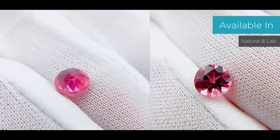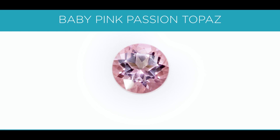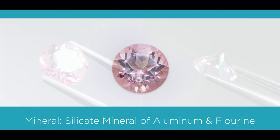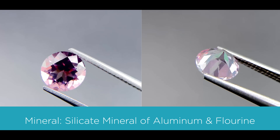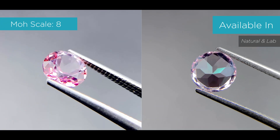The next pink stone is the baby pink passion topaz. That's a silicate mineral of aluminum and fluorine. The color is more of a light pink, it's an 8 on the Mohs scale, and it's also available in natural and lab.